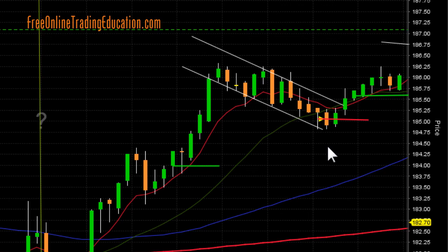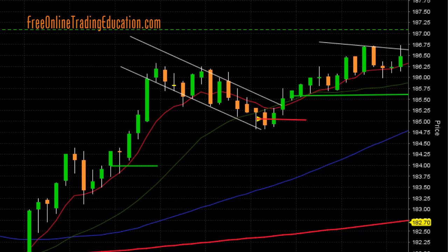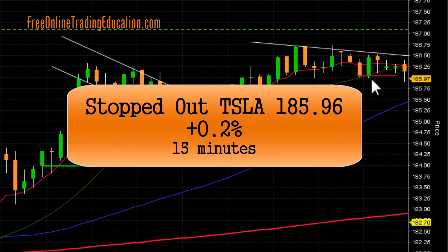We're still long, and we're bringing our stop up — just under break-even. And it's moving on up. Keeping it under the 20 moving average. So I'm now in the money on it. It's going up, so I'm going to move the stop up a little more. And sure enough, it came down and got me right here.